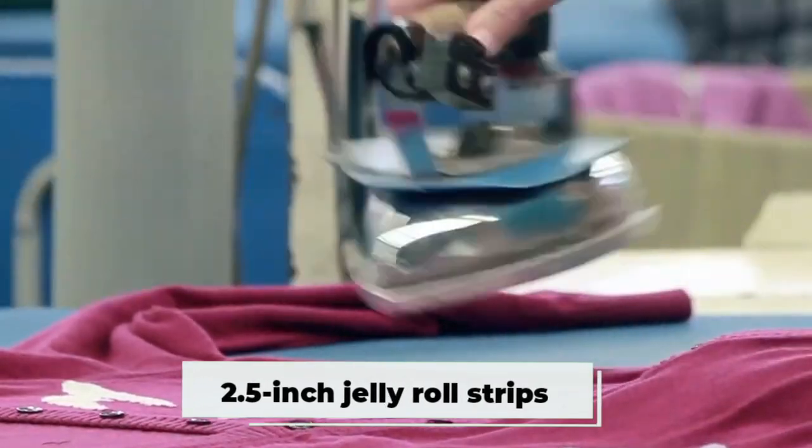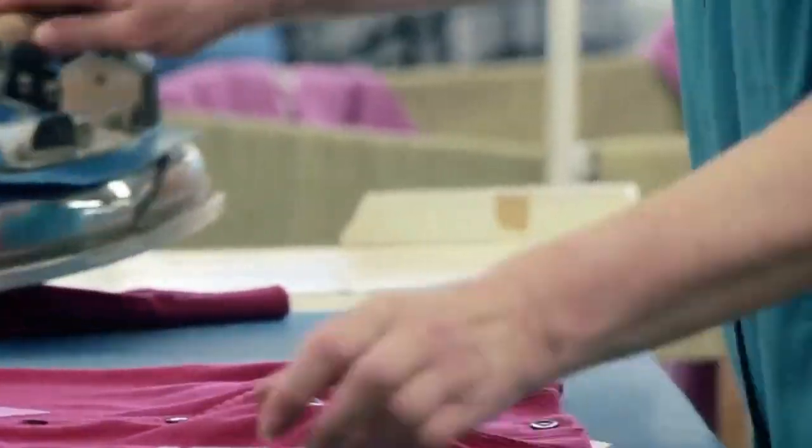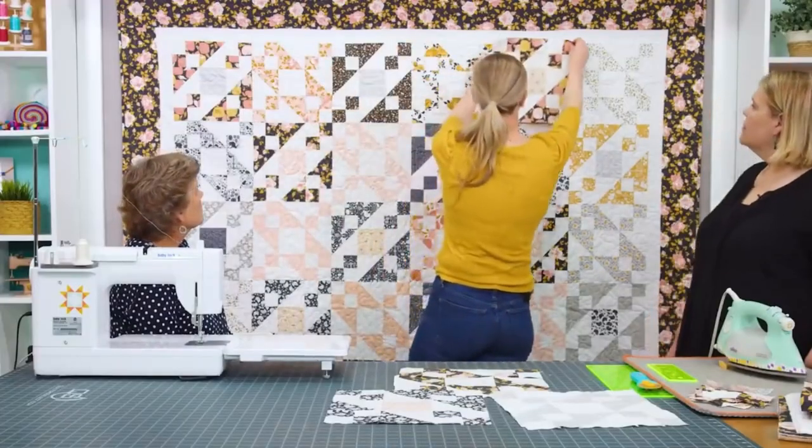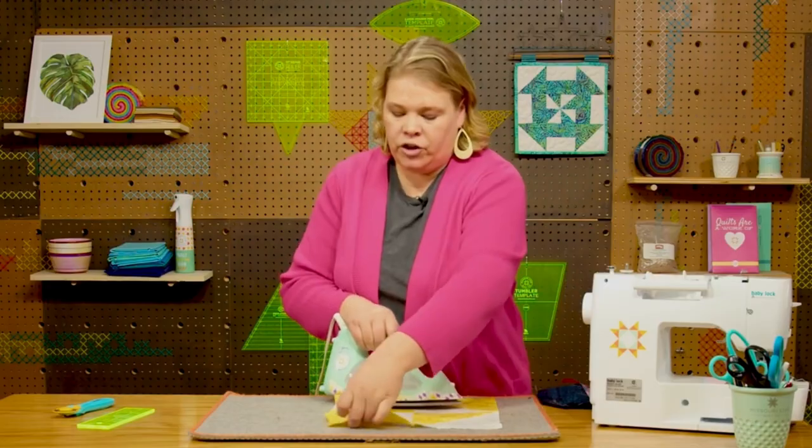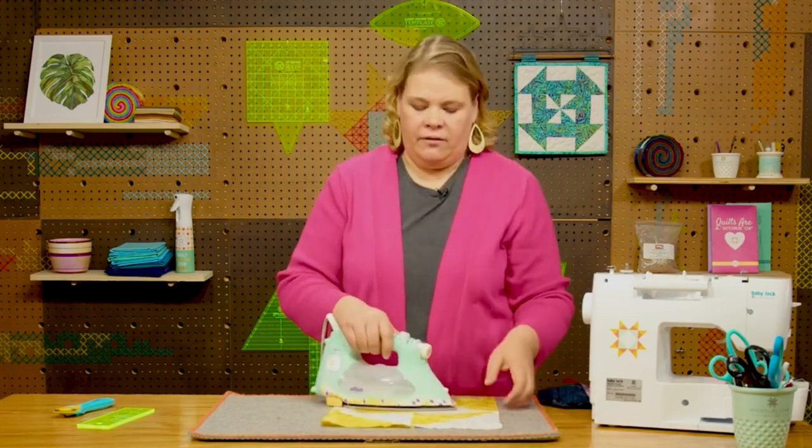The 2.5-inch jelly roll strips are perfect for you if you've got the hang of things and are looking to change things up. Each pack contains 40–42 strips. It's a tough job to cut pieces into these dimensions, so the jelly roll pre-cuts save a lot of time and effort. Their price range is between $22 and $46, which is more expensive than the charm kits.